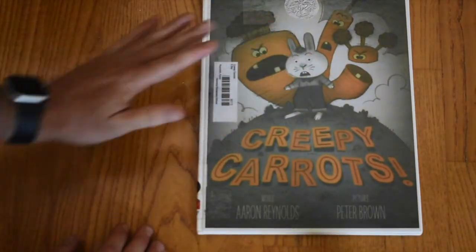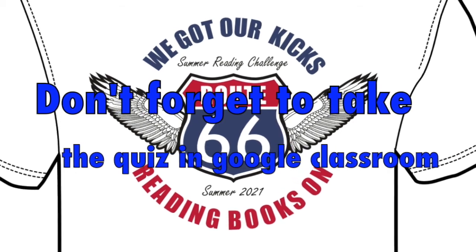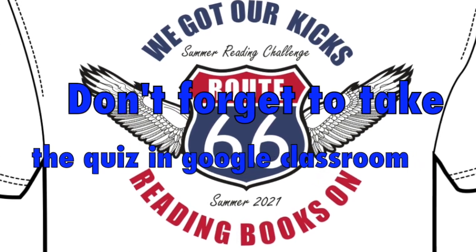Creepy Carrots by Aaron Reynolds, pictures by Peter Brown. We'll see you next time.